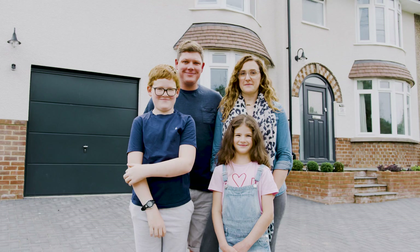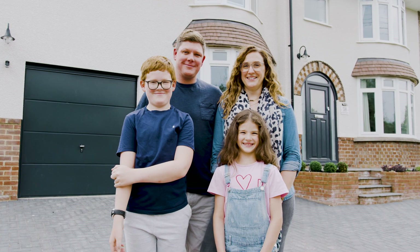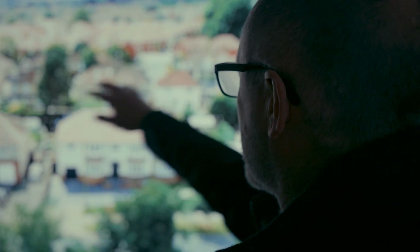Now we've got it in and it works for us, we wouldn't go back. As a company, we place our customers at the heart of everything we do. We are dedicated to helping them evolve and take advantage of new opportunities in heating, and this renewable project with Helen and Ollie is a perfect example of that.